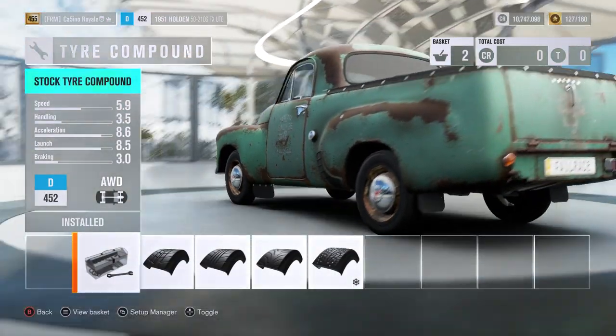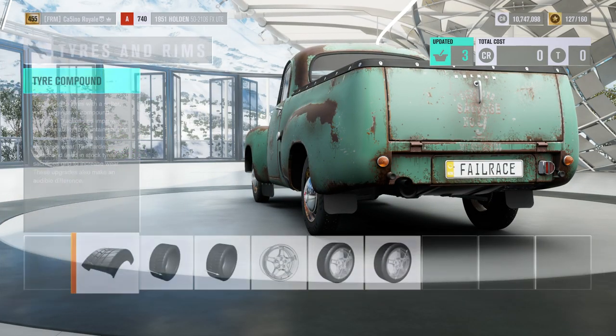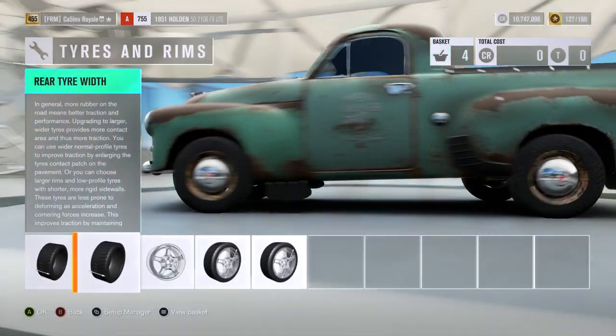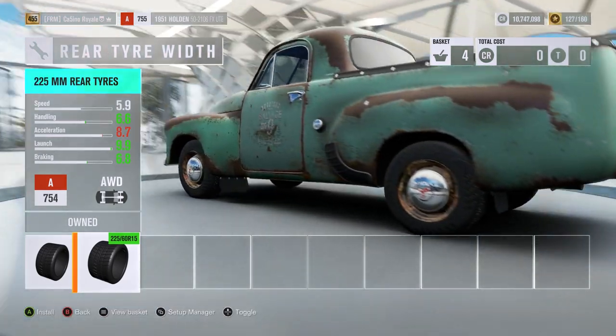Unfortunately, you look at this and I would expect — and I would hope — for it to get big tires. If I remember correctly though, it's not the case whatsoever. 205s at the front — that's filling me with confidence. And the back better be bigger... only slightly. 225s.